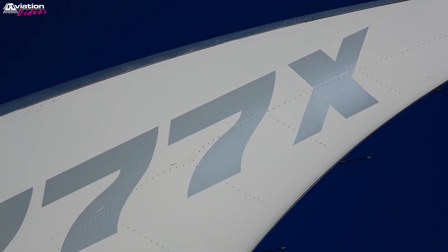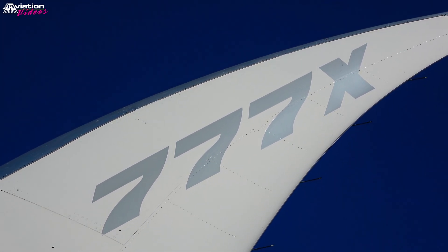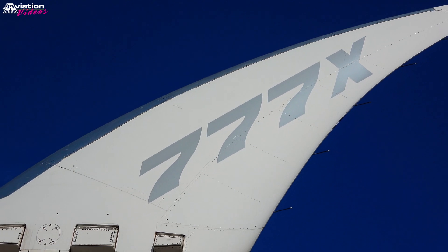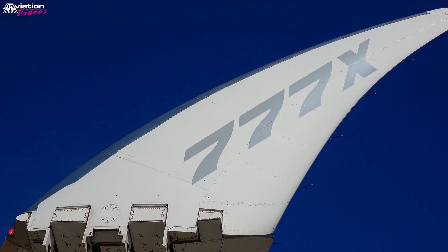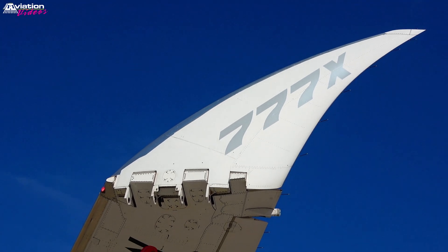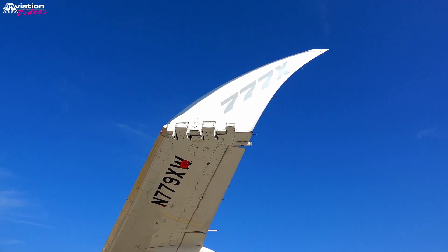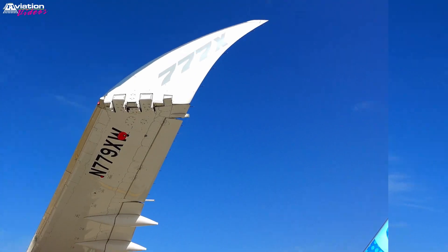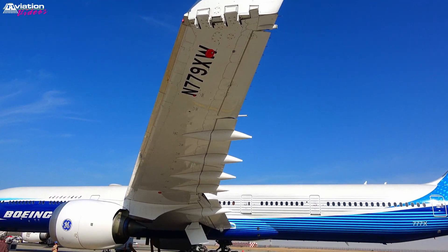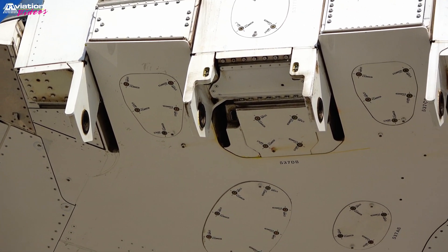Folding wings technology has been used since the very early years of aviation history, mostly on military aircraft operating from aircraft carriers. However, the folding wingtip was not an idea originally designed for the 777X program. In the early 90s, Boeing offered Japan Airlines an option of the 777 with folding wings, and Japan Airlines was about to order 100 777s with those wings.